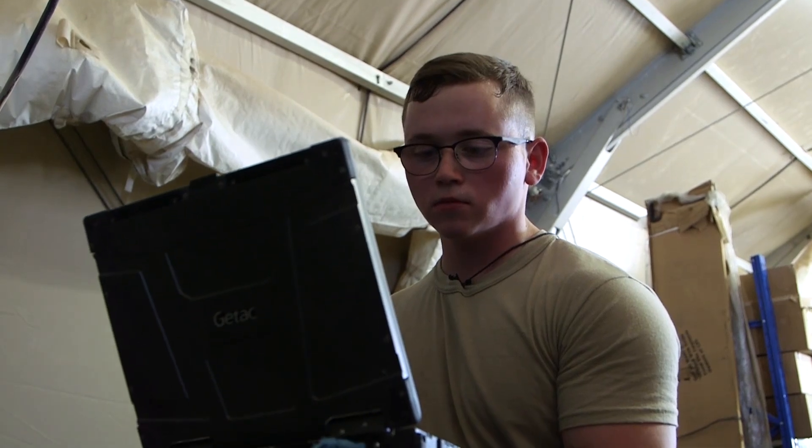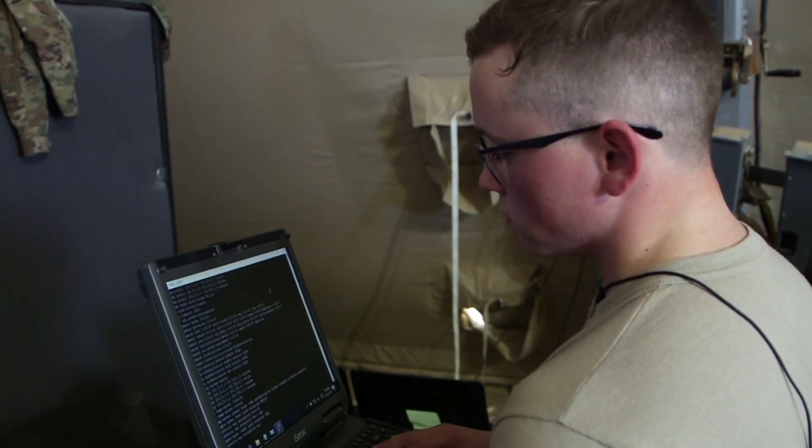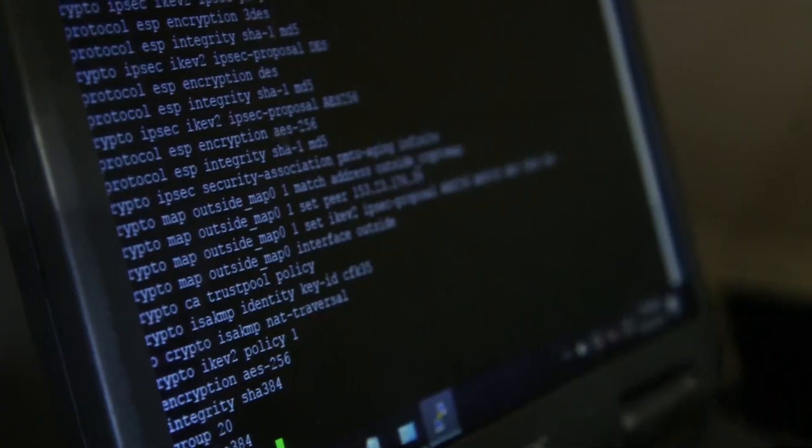I'm Airman First Class Riley Warren, a cyber transport technician and part of the 332nd Expeditionary Comm Squadron.